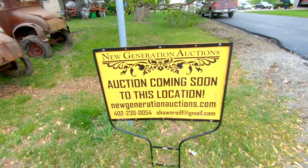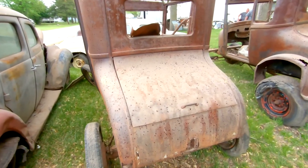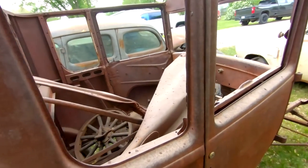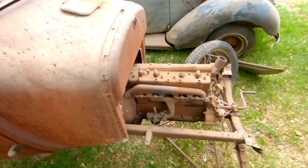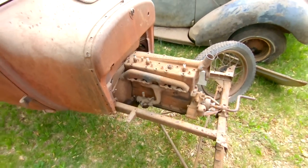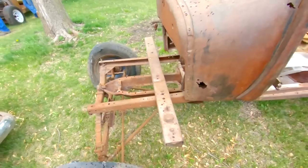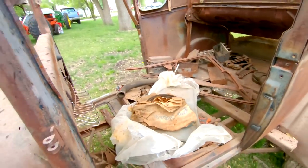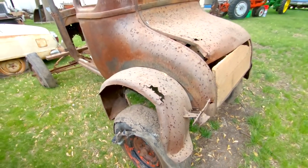Here's the auction company — New Generation Auctions. And we're in Cortland, Nebraska if I didn't say it already. The last two vehicles here — got a pair of Model T Coupes. I believe the ad said '26 and '27. Total projects though — motor and transmissions are there. Waukesha Ricardo head — does anyone know what that is? If it's like a race head or what that might be. Cool project. The one sitting next to it has no engine, no transmission. Body's not terrible, roof has a little bit of rust. But God almighty, it's almost 100 years old — what do you expect?